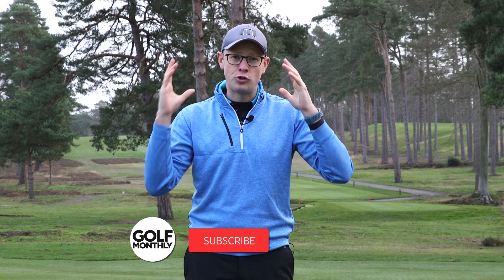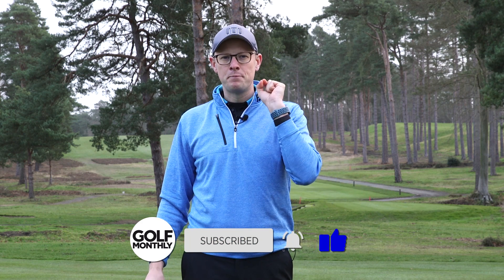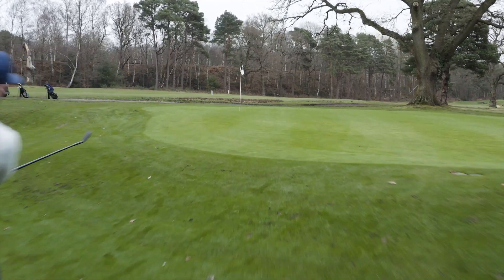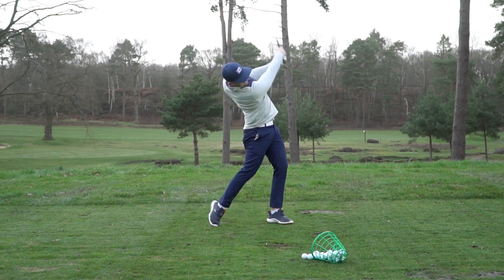Everything from a driver through to the shorter clubs in your bag — these are some really simple, classic pieces of advice that will help you play better golf and shoot lower scores. The advice in this video comes from Alex Elliott, one of the PGA pros we work with. Let's head out onto the golf course at West Hill and find out what number five on the list is.